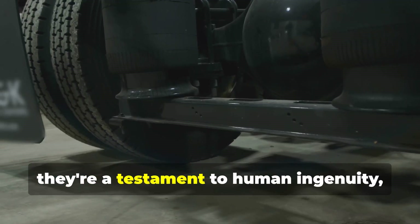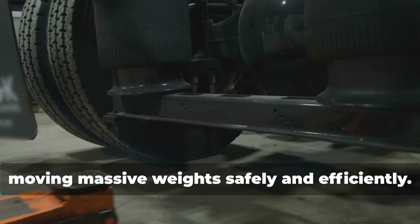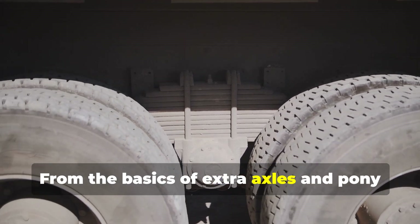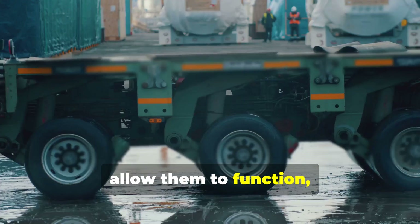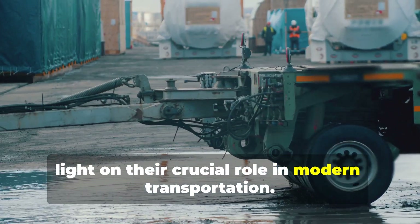These aren't just extra wheels — they're a testament to human ingenuity, designed to tackle the challenges of moving massive weights safely and efficiently. From the basics of extra axles and pony axles to the intricate mechanics that allow them to function, we'll unravel the mysteries and shed light on their crucial role in modern transportation.